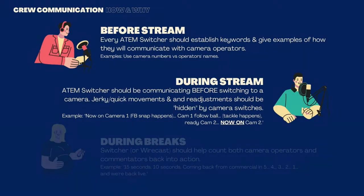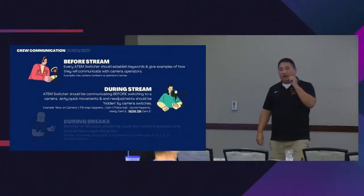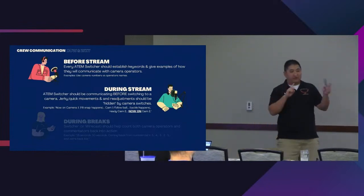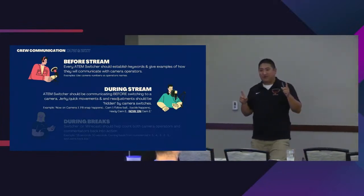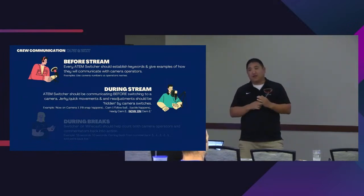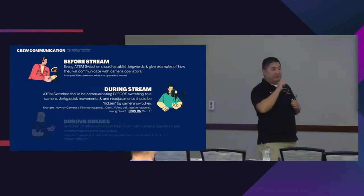During the stream, communication should include letting cameras know before their shot goes live. You can't just say 'I'm on camera two now' because if that camera operator is not quite ready — maybe readjusting their feet or their shot isn't steady — it shows. It should be: 'Ready camera two... taking camera two.' So you know which camera is coming up next. If you only have two cameras, that's not a big deal since they know they're either live or coming up next. But once you get to three or four cameras, it's really important to let that person know they're going live.